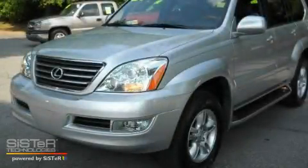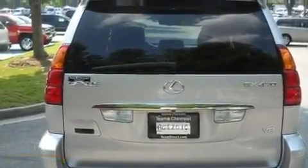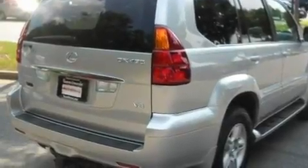This is a 2007 Lexus GX470, a great fit and finish. It has a 4.7-liter 8-cylinder engine, a 5-speed automatic transmission, and 4-wheel drive.